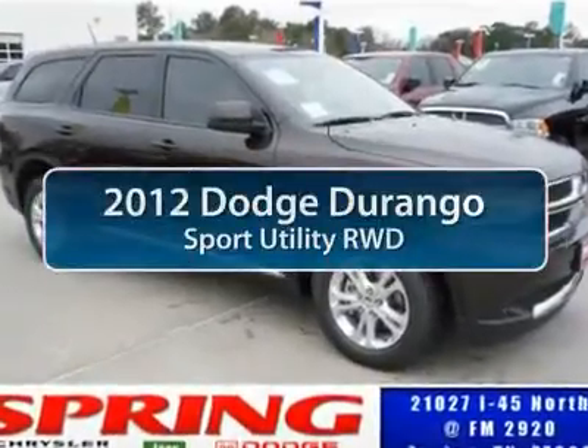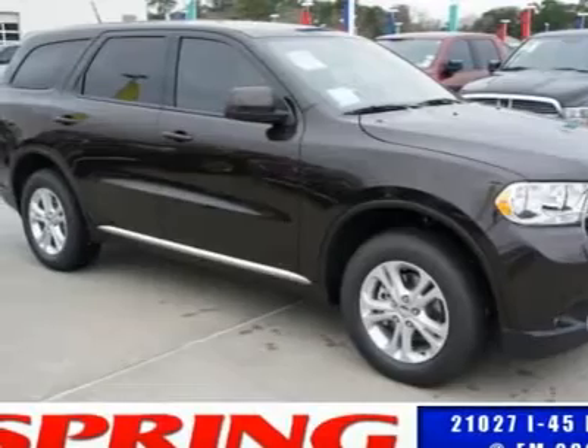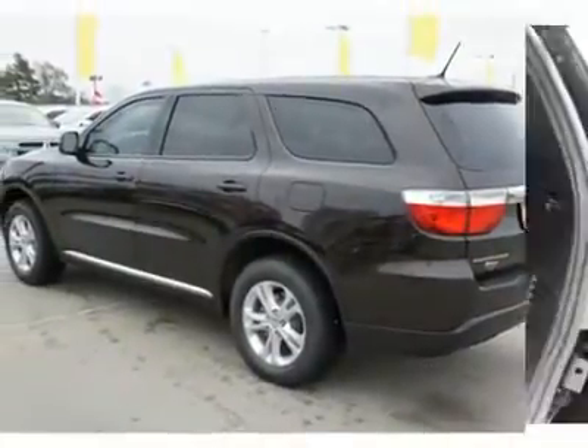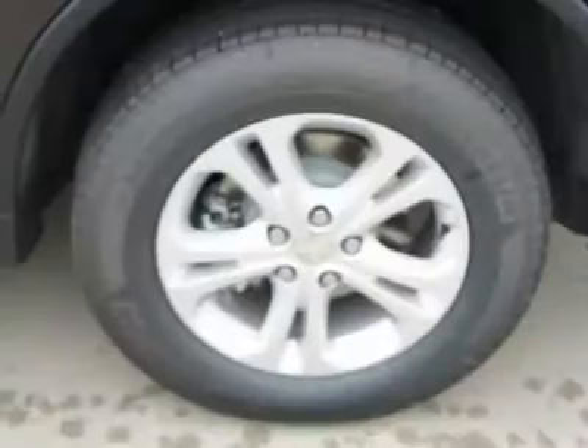The 2012 Dodge Durango. The Durango allows you and your family to travel in style and comfort while towing your camper or boat. It offers more interior room and towing capability than most mid-size SUVs and has an available third row of seating. Underneath are sturdy body-on-frame mechanicals and the option for a powerful V8 engine.